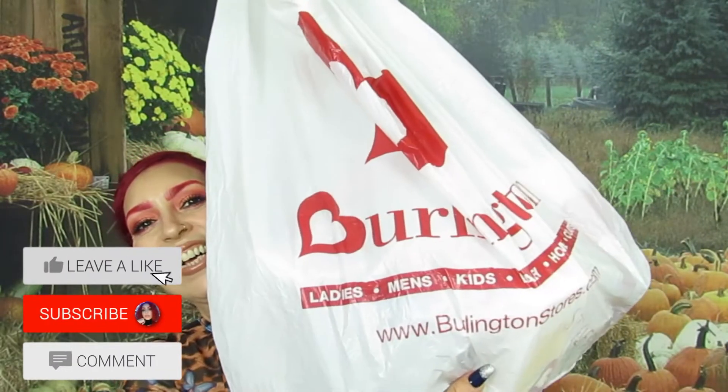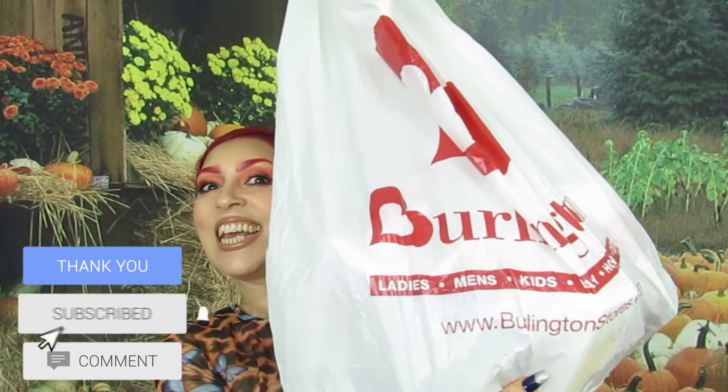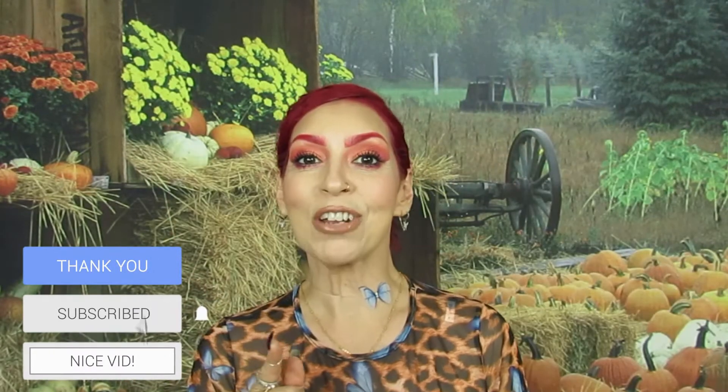Hi my loves, how are you guys doing today? I hope everybody's doing well. You already know what I'm bringing you — I am bringing you a Burlington Haul! I hope you guys like it. Don't forget to grab a snack, your favorite drink, relax back and enjoy the video.